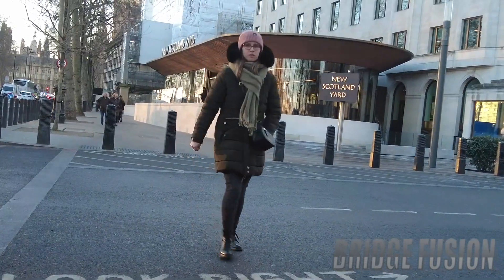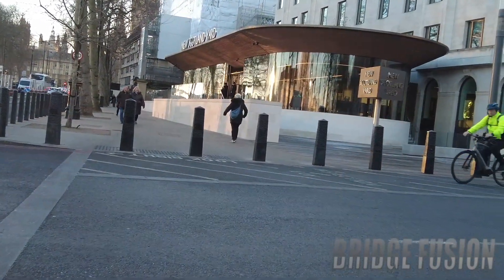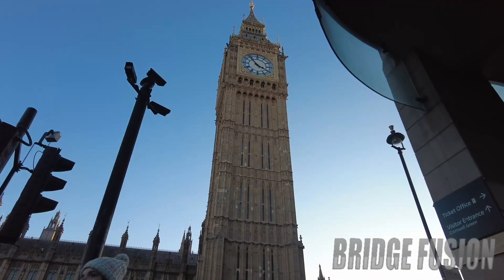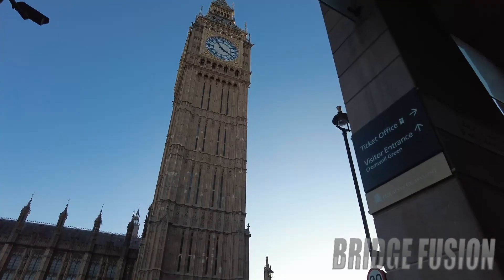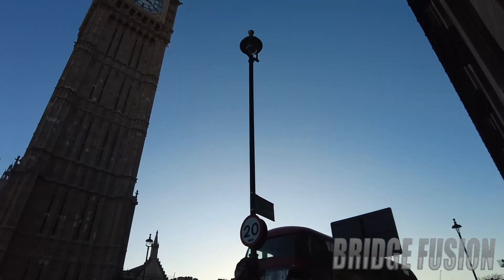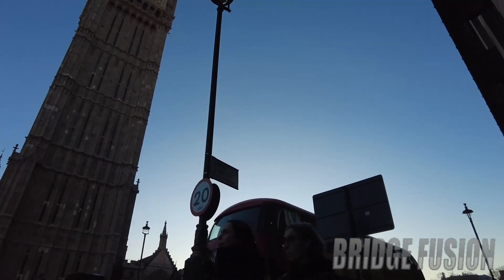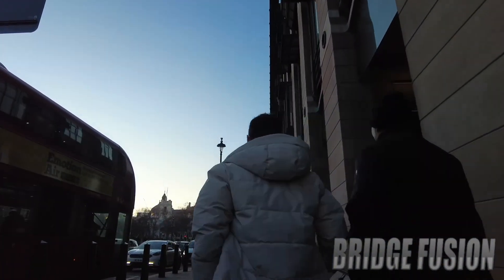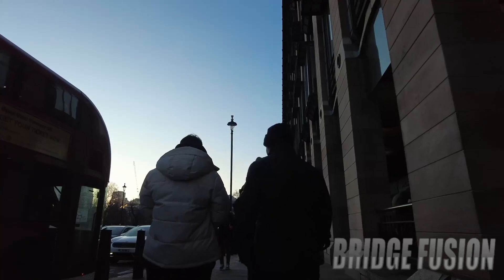Coming around the corner we have the Houses of Parliament and Big Ben. As you can see it's currently almost five to four. Let's head down this way and then we'll see Downing Street and also Buckingham Palace.